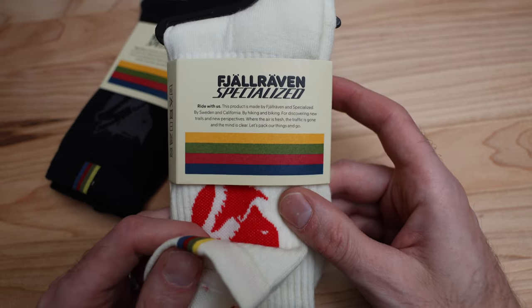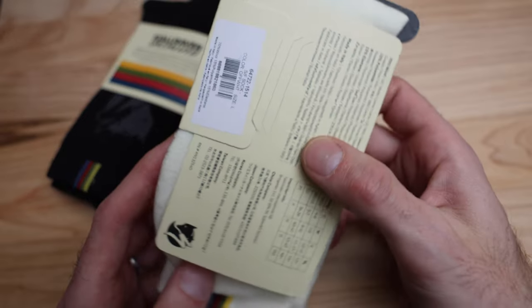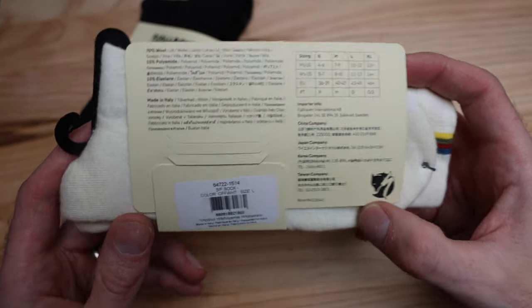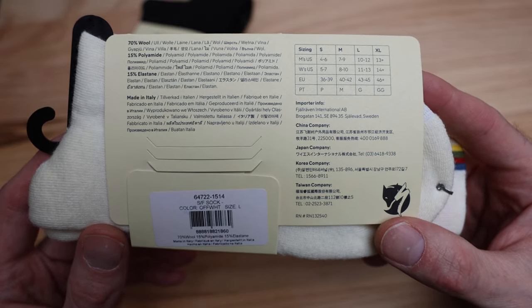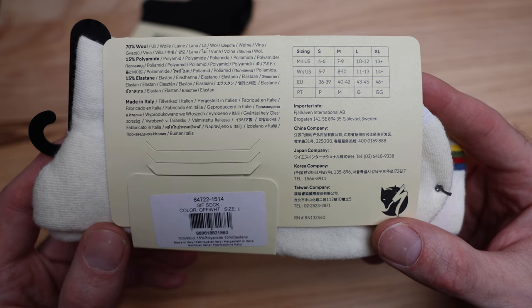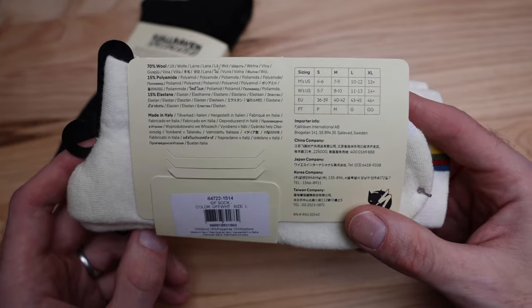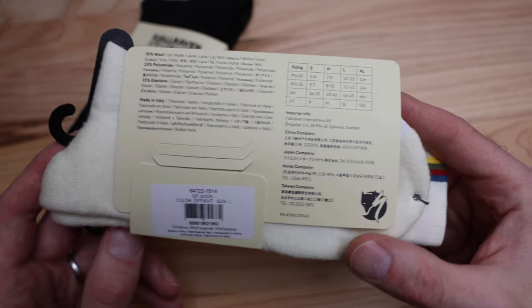Not only that, I think we've got some UCI stripes which look pretty sick. On the back they go into the sizing, so if you want to pause and check that out, by all means. It is merino wool. These are a size large and I wear size 12 shoes, so I should be on the upper end — I imagine 10 to 12 for men's US. They are the same for both sizes.